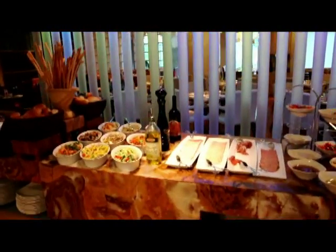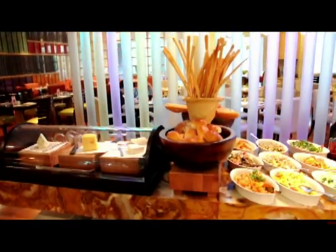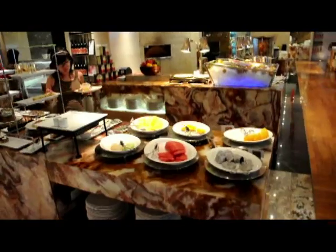Then we move on over here to the anti-pastas, cold cuts, fresh breads, and again my favorite — many different types of cheeses are available, all imported from different places in the world. Really a real treat for travelers coming here.